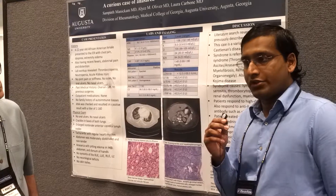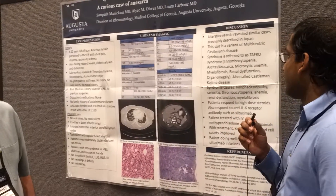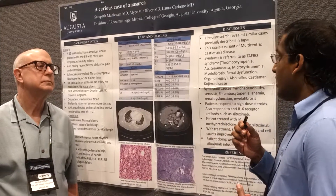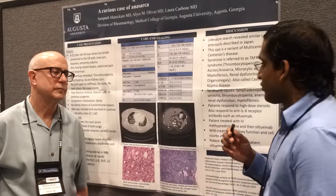The other features for making the diagnosis are thrombocytopenia, anasarca, ascites, microcytic anemia, myelofibrosis, renal dysfunction, and organomegaly. The ascites, anasarca, and organomegaly can be detected by imaging such as CT imaging, which we had in this patient.